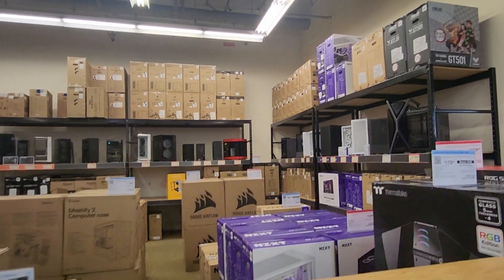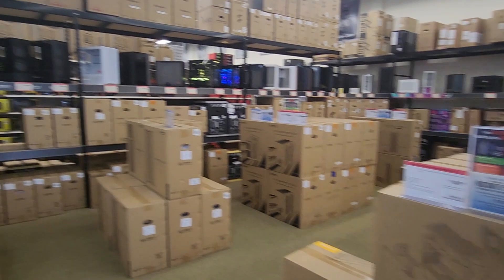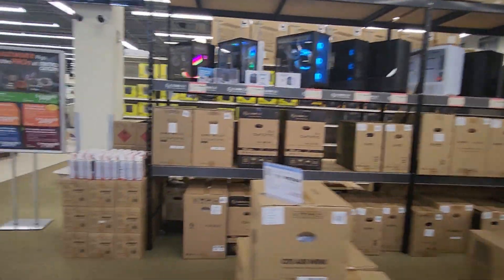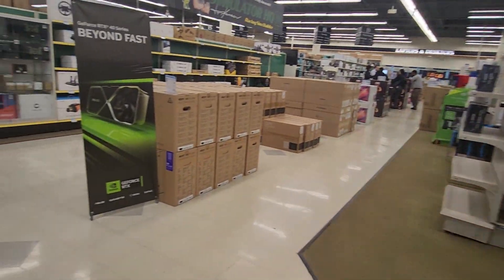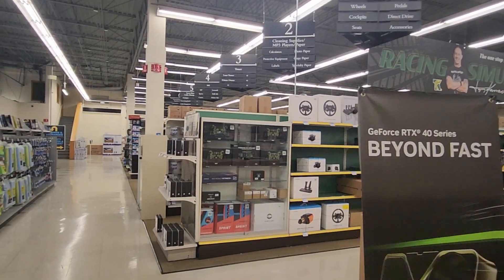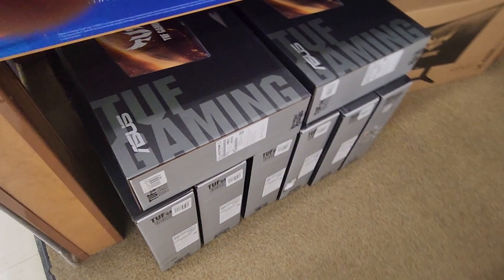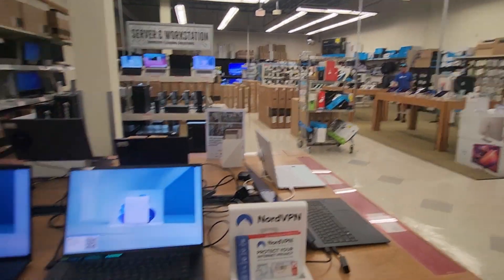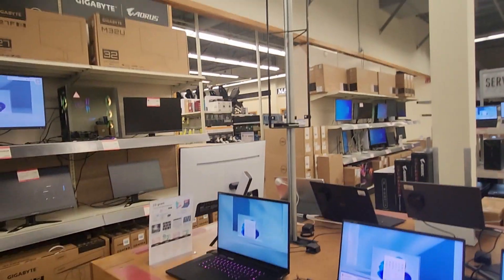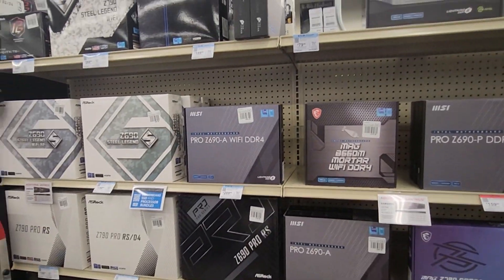Wow, look at all this! Oh wow, this is nice stuff here. So much to choose from for motherboards.